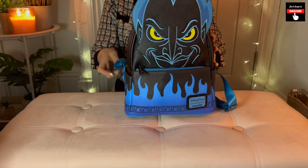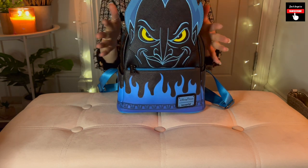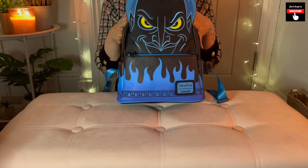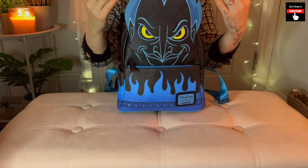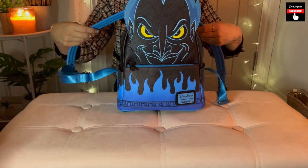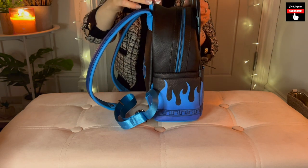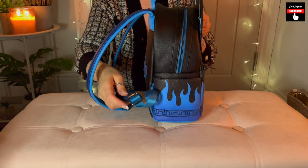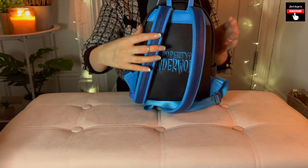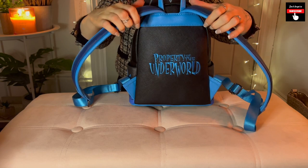Here we have another brand new Lounge Fly bag. This is Hades from Hercules, and I must say, this is amazing. I just love the electric blue on Hades — oh, it's amazing. I absolutely love this bag. It's a backpack as well, just like the other one. And here on the back it says 'property of the underworld.' Absolutely love it. So awesome.